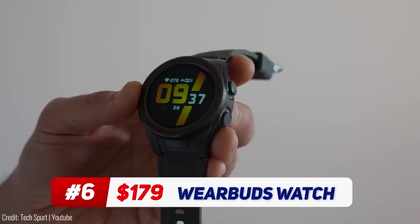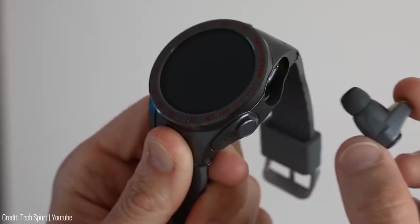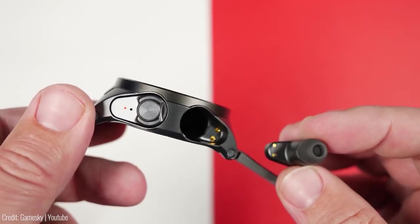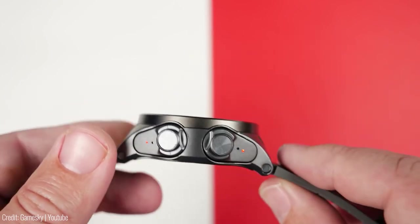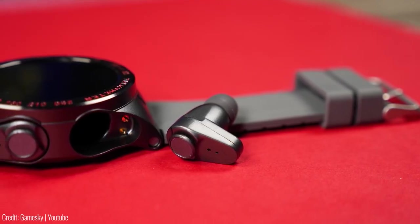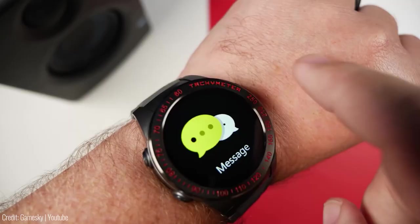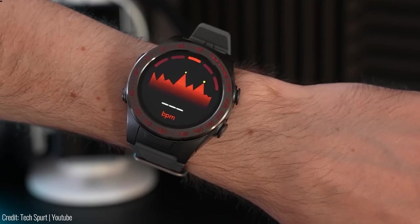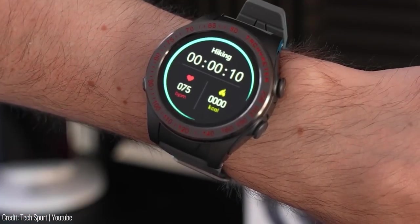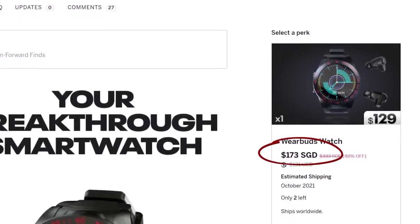If you're someone who always loses their earbuds or forgets to carry them around, the WearBuds watch is just for you. This amazing gadget is a smartwatch that has an inbuilt earbud holder. The high-quality earbuds can easily be stored in the watch band. The earbuds come with noise-canceling features and touch controls, making them very convenient to use. The watch itself is made with durable materials that can withstand water and sweat, and comes with all your standard fitness tracking features such as a heart rate monitor, steps counter, and calories counter. The WearBuds watch is available for purchase on Indiegogo for $179.